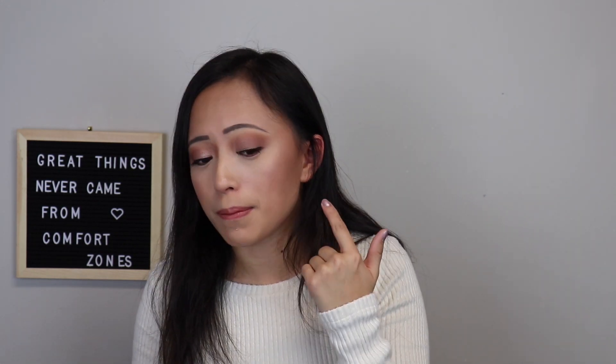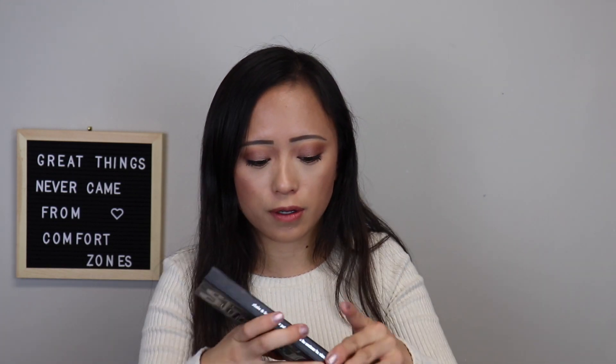The powders are so nice. I use it for contour and bronzer. They do sell them in singles now, so I would say get a palette and buy the colors you want, because I don't use all the colors. If I could redo it, I would just buy the two shades I really love — the contour and the bronzer one, those are Shadow Play and Subconscious.